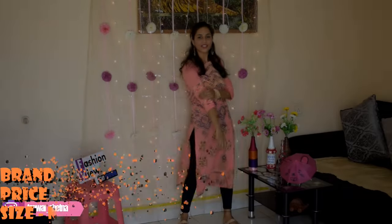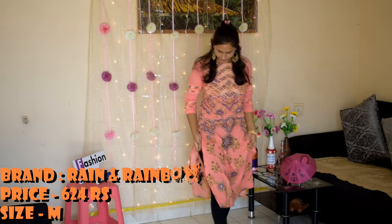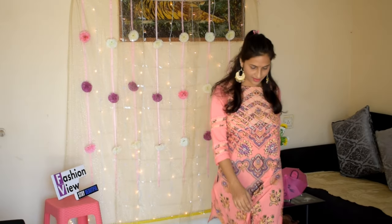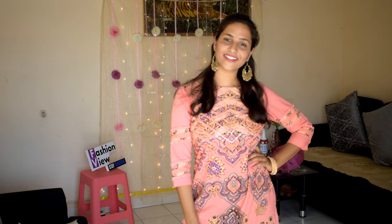This is a one-brand kurti haul — Rain and Rainbow. The first one: coral pink and purple printed straight kurta. It has a boat neck, three-quarter sleeves, straight hem, and side slits. The material is cotton and this is a dry-clean-wash kurti. This kind of coral piece is a stylish option for a nice family function or event.